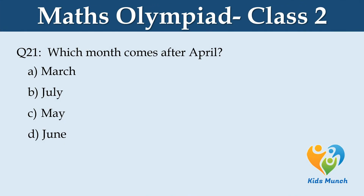Which month comes after April? Option A: March, Option B: July, Option C: May, Option D: June.